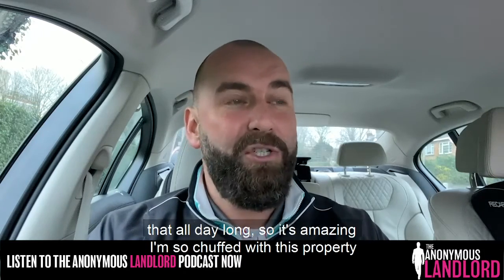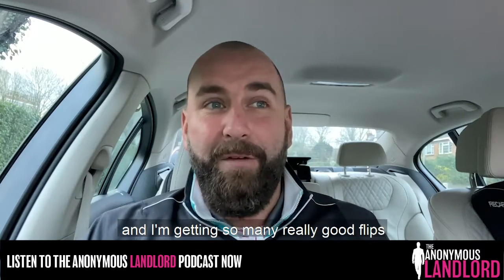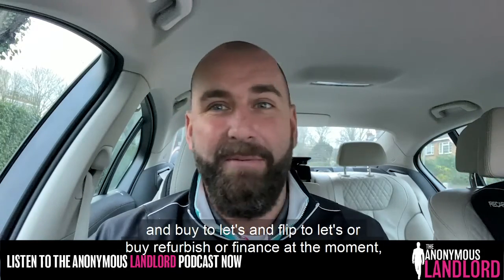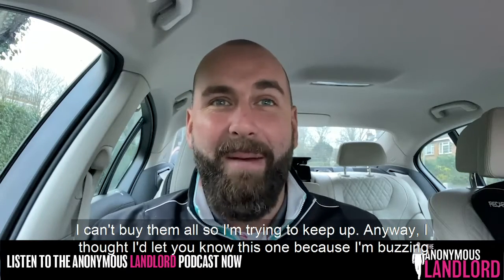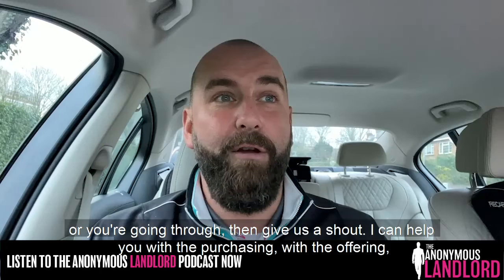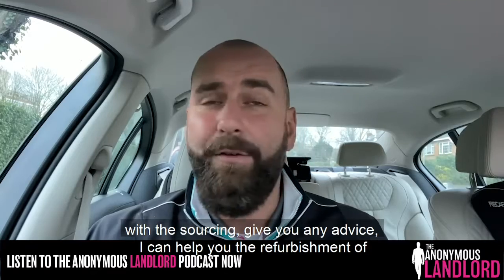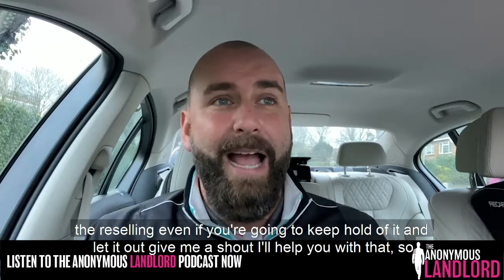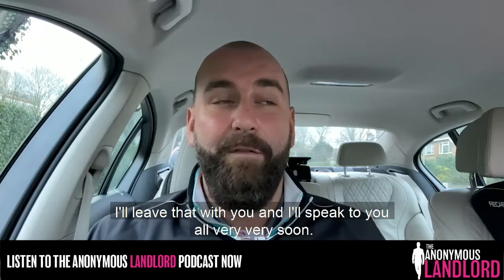It's amazing — I'm so chuffed with this property. I'm getting so many really good flips, buy-to-lets, and buy-refurbish-refinance deals at the moment that I can't buy them all. I thought I'd share this one because I'm buzzing about it and I love to share these things. If you've got any questions about a property you're looking at, give us a shout — I can help with the purchasing, offering, sourcing, refurbishment, or reselling. Even if you're going to keep hold of it and let it out, give me a shout. I'll speak to you all very soon.